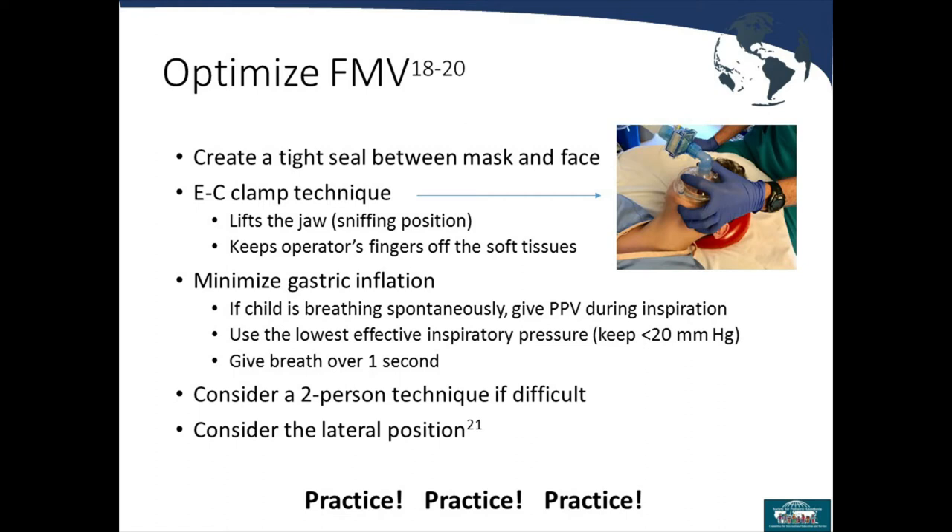Consider the two-hand technique: if you need both hands on the mask to ventilate, you'll need a second person to squeeze the bag — that's a two-person technique. Also consider the lateral position: if you can't ventilate supine, turning the patient on their side can move a large tongue out of the way and enable better ventilation.